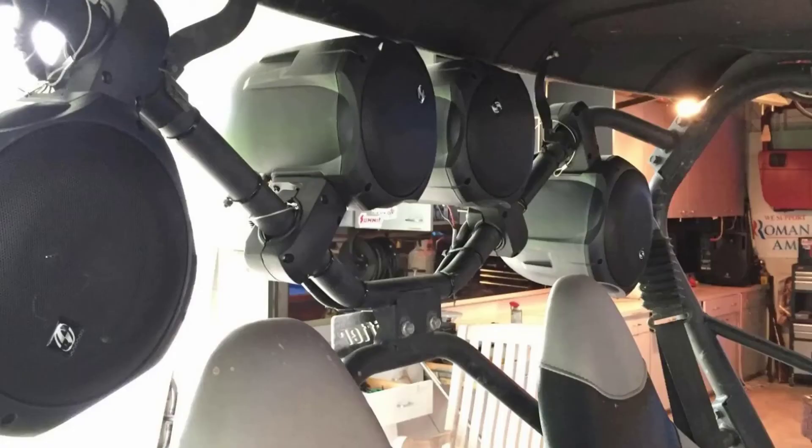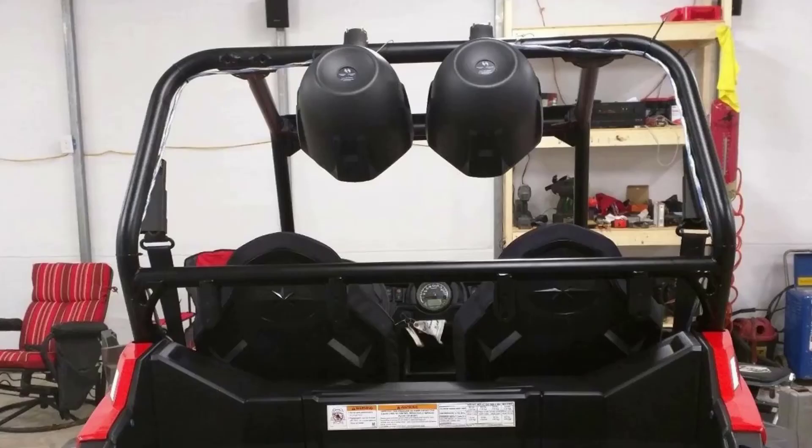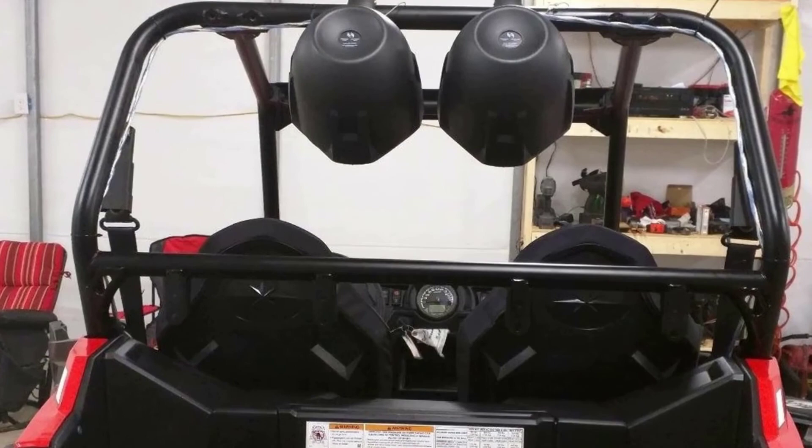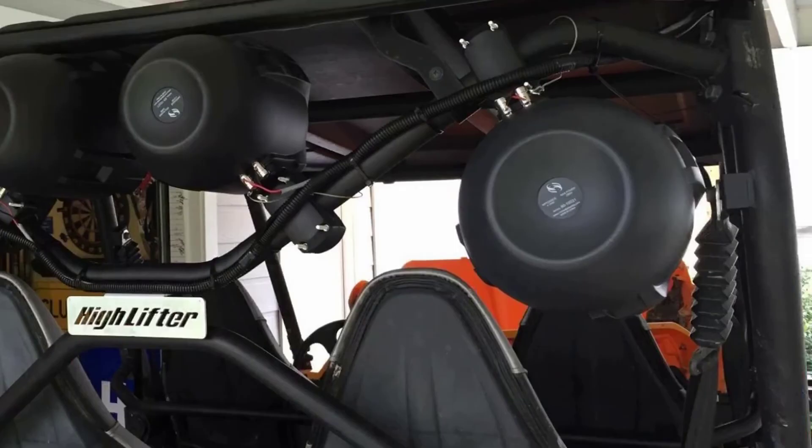These are speakers built with the sole aim of delivering quality audio to friends and family no matter where they may be. They are manufactured in a manner that makes it possible to mount the device on a rail, tube, boat wakeboard, and in an area with harsh marine environments. The speakers have a heavy-duty ABS case where they can be stored during their rest days.